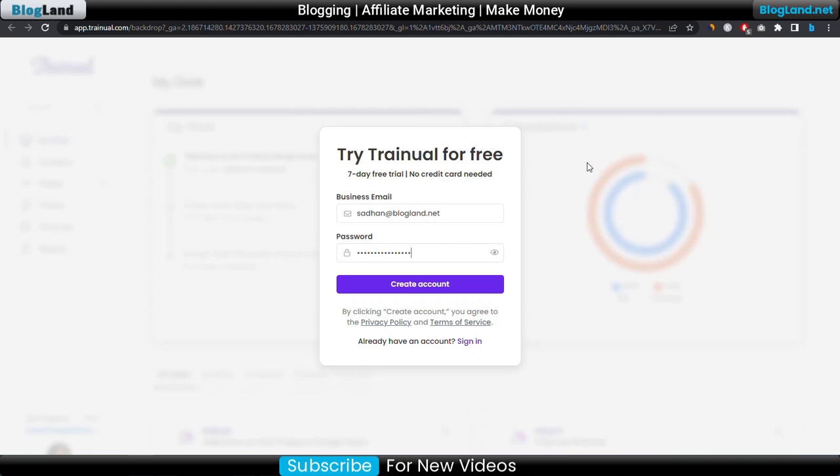So this is how you can get started with this tool. Thank you so much guys. If you like this video, please subscribe to the channel and hit the bell icon. Don't forget to check out the description link.